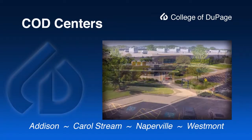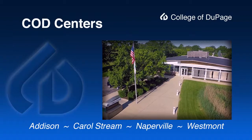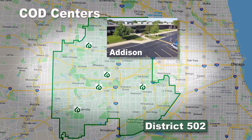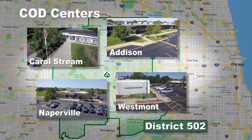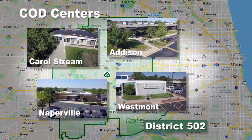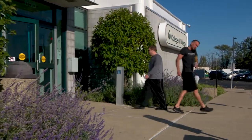College of DuPage students come to the off-campus COD centers to take classes and enjoy many of the same services available on main campus. Conveniently located in each corner of the district, College of DuPage centers all offer credit and non-credit learning opportunities, academic assistance, as well as a variety of services supporting students and the community.